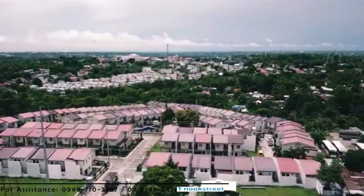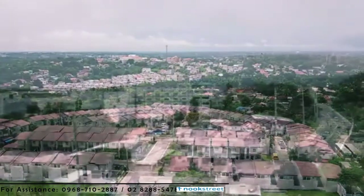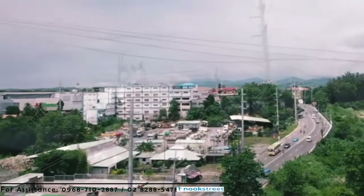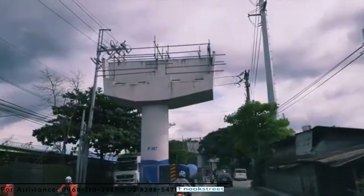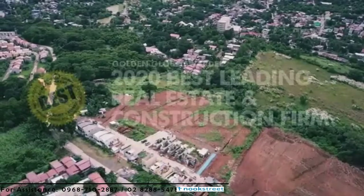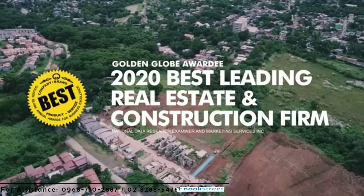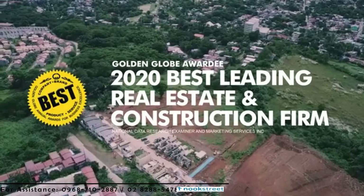Location is one of the best assets of this gated community as it's very near commercial establishments such as SM Mall, Pure Gold, local markets, medical institutions and schools. It will also be near a major thoroughfare, the MRT Line 7 that will connect to North Avenue, Quezon City once completed. This particular project made us win the Golden Globe Award for Best Leading Real Estate and Construction Firm for 2020 by the National Data Research Examiner and Marketing Services Incorporated. We were given the coveted seal of business excellence for that.